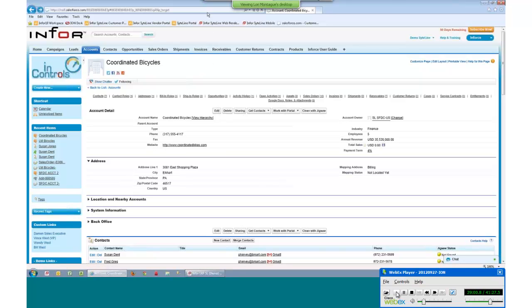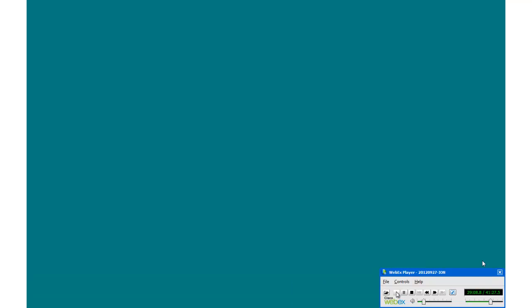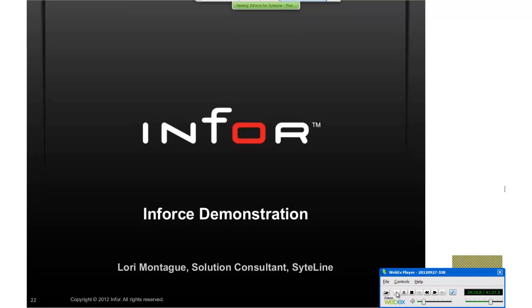Lori: I'm going to go ahead and turn it back to you, and then we'll open this up for questions in just a little bit. Diana: Thank you, Lori.